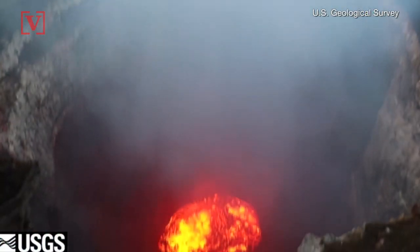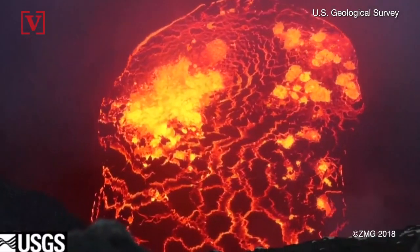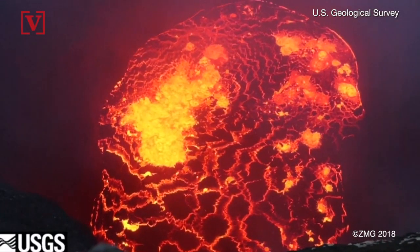Kilauea is considered to be one of the world's most active volcanoes and sits on the southeastern part of Hawaii's Big Island.